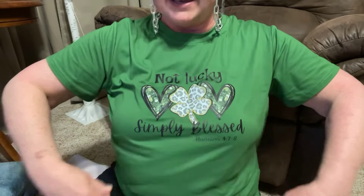First of all, I've got my 'Not Lucky, Simply Blessed' and my little earrings in. These are the headbands — I got these and some Easter ones. I've got to get my Easter stuff out because it's going to be here soon. We have been running around all day, but anyway I'm going to get started.